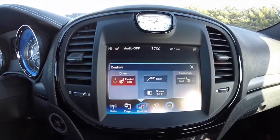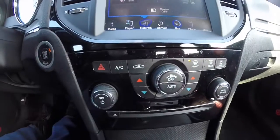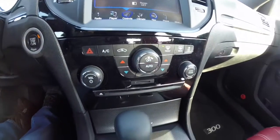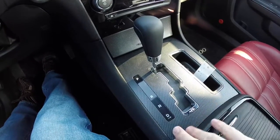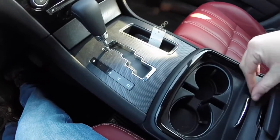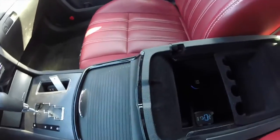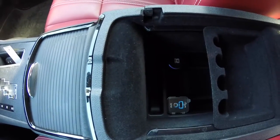It also has heated front seats. Redundant controls for climate control and audio. Hydro-tech carbon fiber trim. Illuminated cupholders. We've also got a generous amount of storage, with a USB port, an auxiliary port, and a power point.